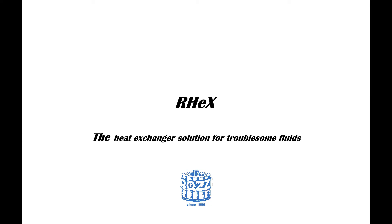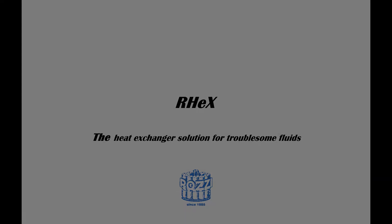Welcome to this introduction of RECs, the heat exchanger technology specifically designed by Pozzi to work with dirty and troublesome fluids to guarantee constant and high efficiency. Let's start with some information on the history behind this breakthrough in industrial heat recovery.